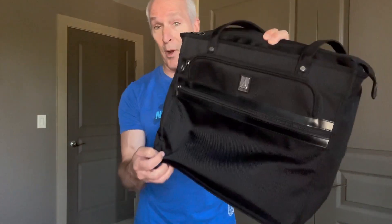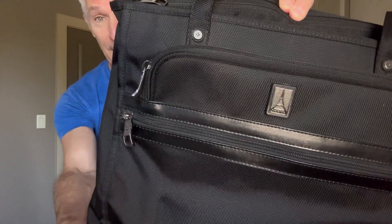If you're looking for a thin travel business bag, this one may be one to consider. It's by Travel Pro, super thin design.